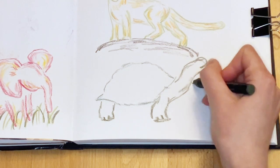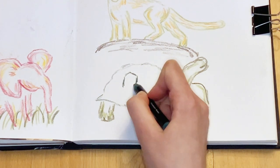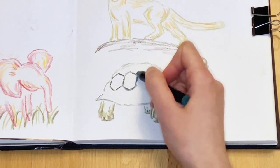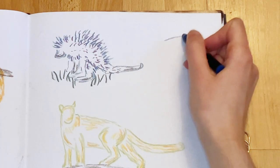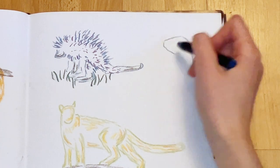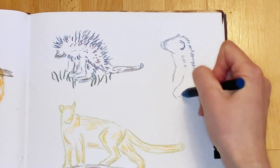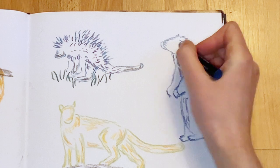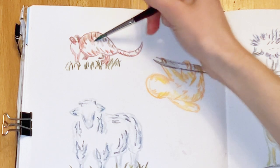I think the tortoise is turning out pretty cute. I wasn't sure how much detail I wanted to go in with on the shell, but I did end up making all the little shell details. And here I have the weasel that I'm drawing, which I really really like — I think it looks really really cute, and because I'm going in with that blue watercolor crayon I think it's going to turn out really good with the color.